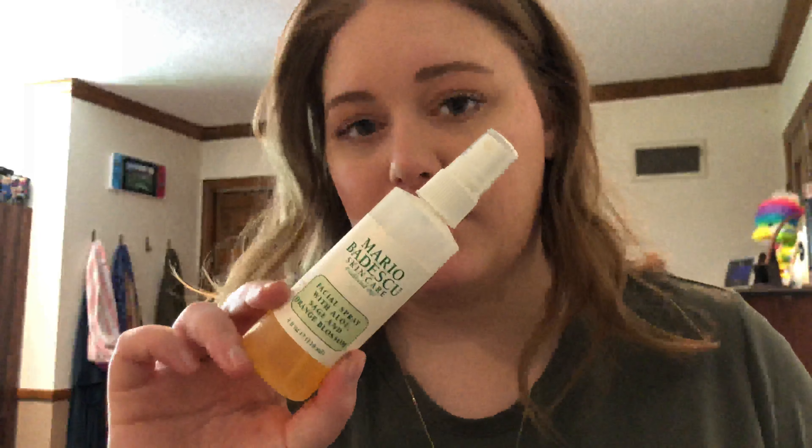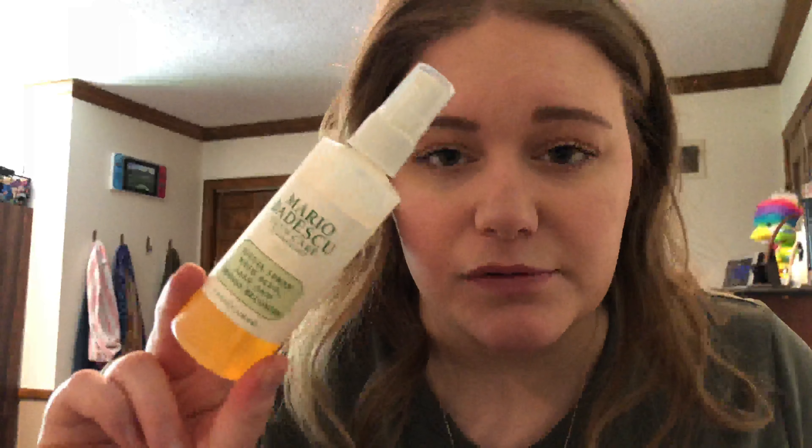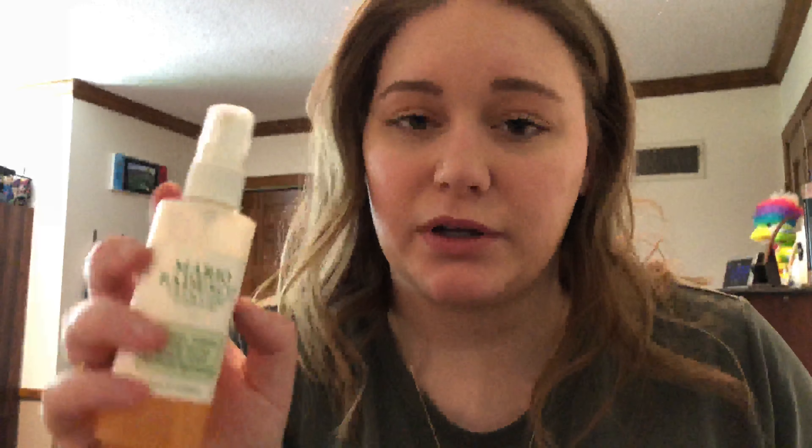I would just use the Laura Mercier powder and then this Mario Badescu facial spray. This feels fancy to me but it was actually a lot cheaper than I thought — like $8 for this bottle, and it's lasted a long time and it's only halfway gone. I would go for this over the setting spray and use them in combo, because the Laura Mercier sets while this gives your face that dewy look so it's not too powdery.